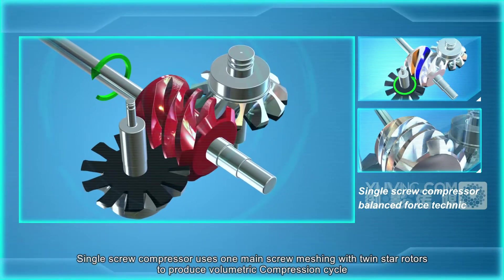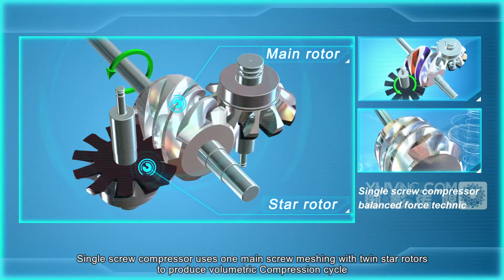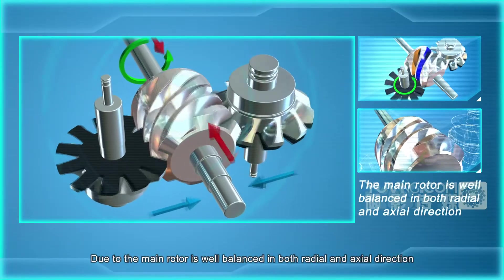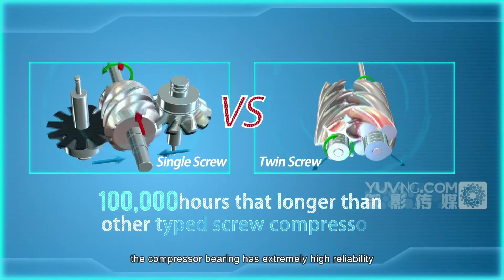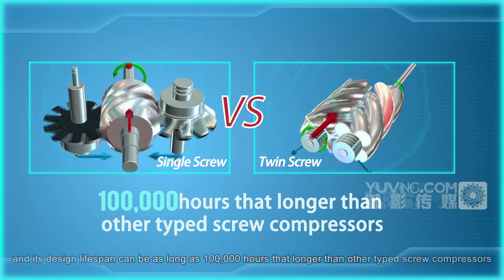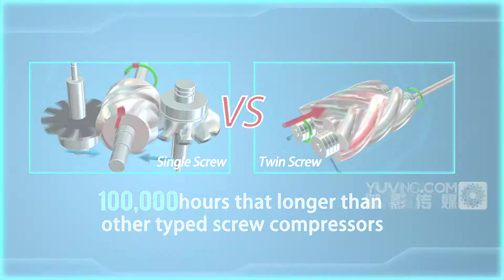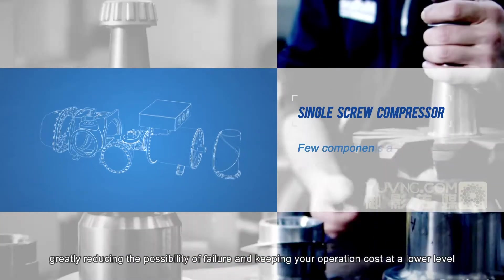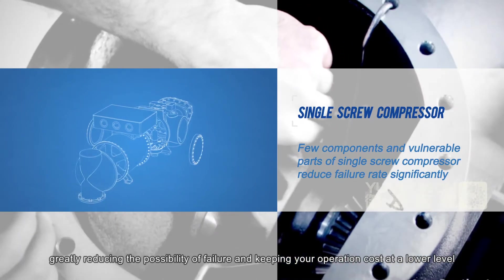The single screw compressor uses one main screw meshing with twin-star rotors to produce a volumetric compression cycle. Because the main rotor is well balanced in both radial and axial directions, the compressor bearing has extremely high reliability and its design lifespan can be as long as 100,000 hours, longer than other types of screw compressors. The single screw compressor has only three moving parts, greatly reducing the possibility of failure and keeping operation costs at a lower level.